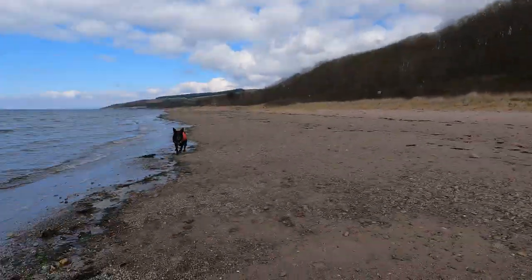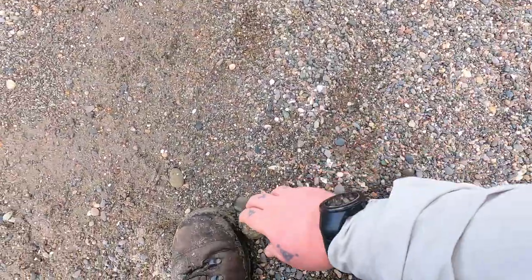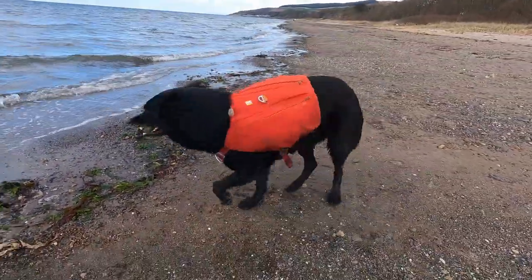I think that's the only part of this particular stretch that's impassable at high tide. Koops has managed to find a tiny wee tennis ball — look at the size of that, it's like a crab apple. It's still a ball though. Good boy.